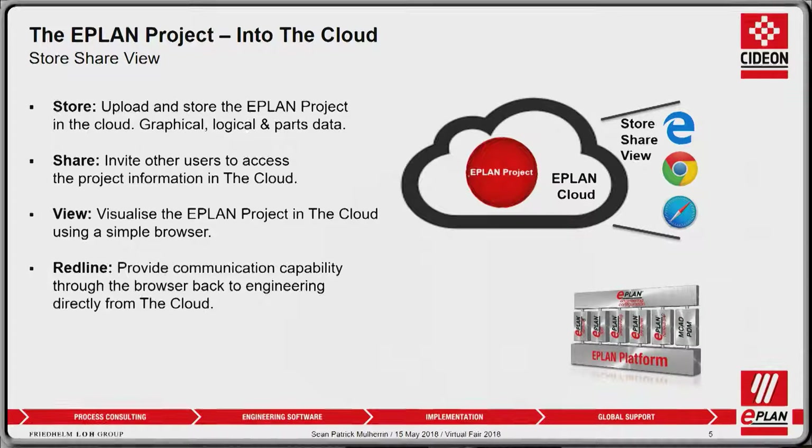And finally, view and redlining. I can view the data in the cloud to see the project information and use that data. But also, if further down in the process I need to make changes, I can simply redline the information. That information can be fed back to the engineering environment so they can update the project and republish a new version in the cloud, ensuring the data is of the highest possible quality.